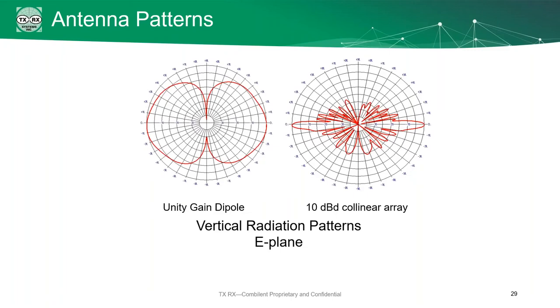Here's more of what it really looks like instead of an ideal situation. On the left you can see a basic unity dipole antenna with pretty consistent lobes, fairly close to that ideal donut. On the right, we have a 10 dB collinear array — they're trying to pump the signal as far as they can. They've flattened it out, and you'll notice there are all these extra little lobes on it.